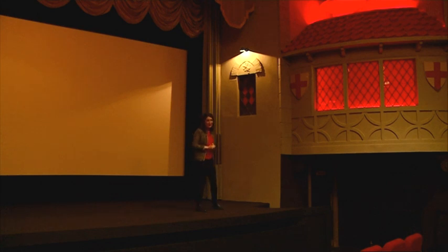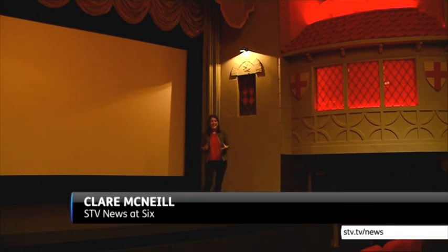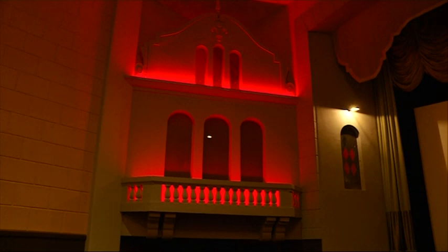This picture house was designed as an atmospheric cinema, a very popular trend at the time, which gave the impression of being outside in an exotic Mediterranean garden or courtyard. The screen here had a sky painted on the ceiling with moving white clouds projected across it, and on either side of the screen were structures known here as wee hooses.